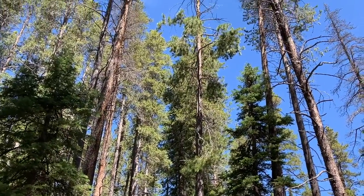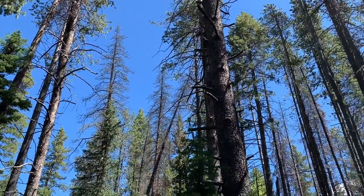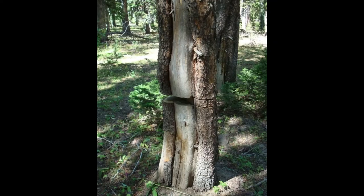Fire scars — and there were plenty of those here as well. Previous research on this site used a combination of increment cores and fire scars to pinpoint the large fire to 1847, and a number of other smaller, lower-severity fires at the turn of the 20th century.